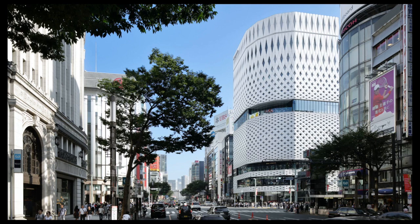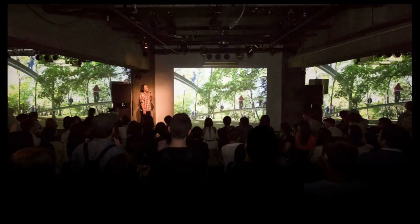This is Ginza Place — it's on the main crossroads, the epicenter of Tokyo in Ginza — a global showroom for Nissan cars, with mixed use above. From Frank Lloyd Wright and Milton Keynes making me an architect, it's kind of coming full circle.